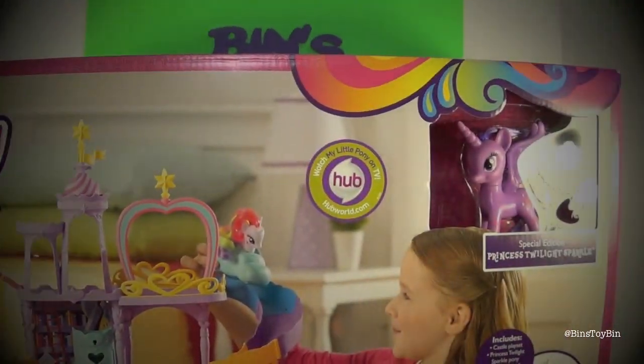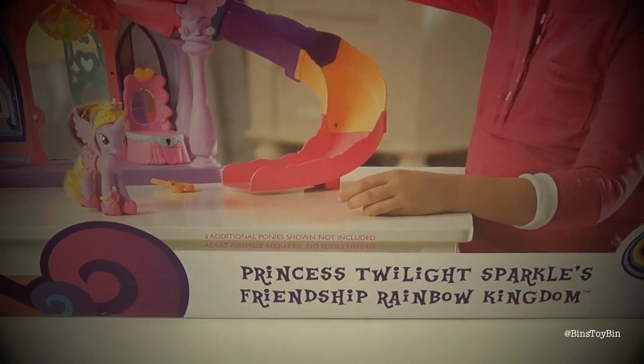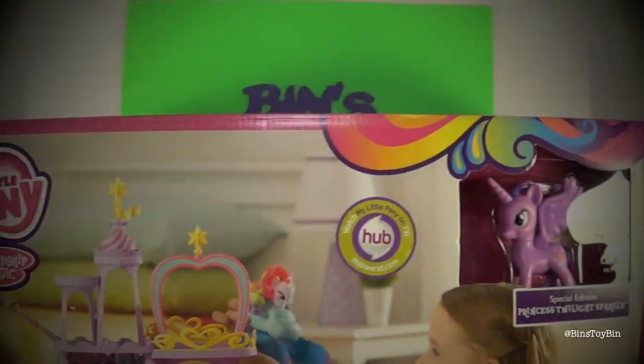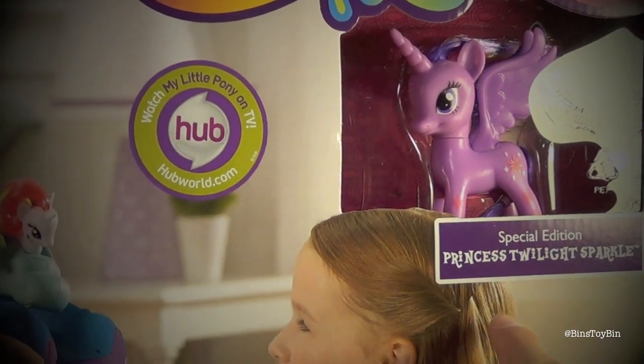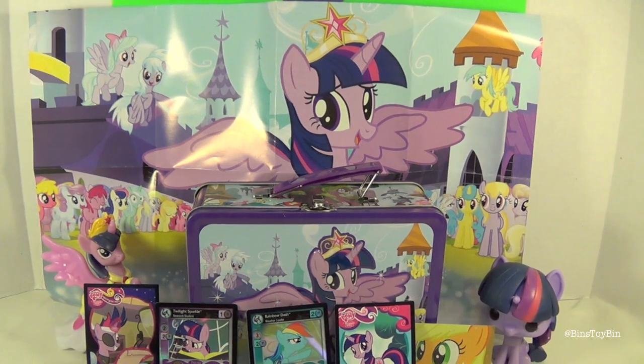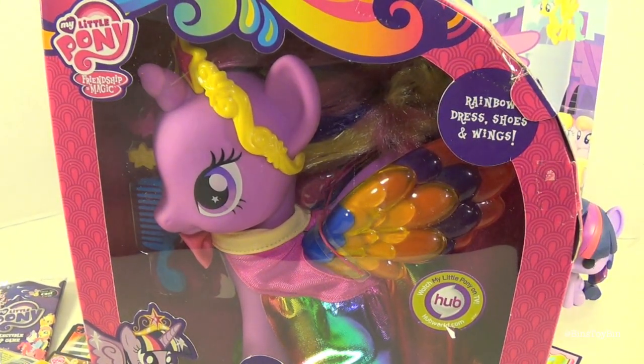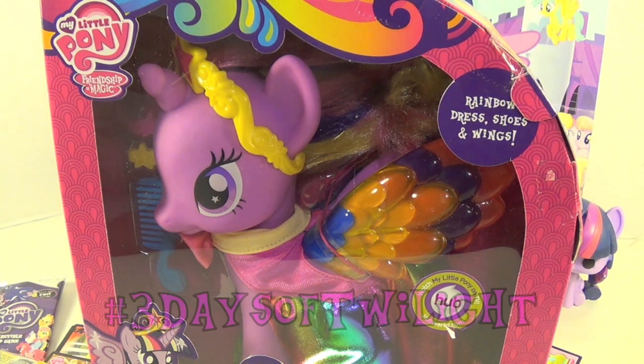Have you noticed this is another Twilight review — the second night in a row? Go back to last night and watch our giant Twilight's Rainbow Kingdom castle video. If you want to see the rainbow-fied Twilight Sparkle, be sure to hashtag in the comments '3 days of Twilight.'